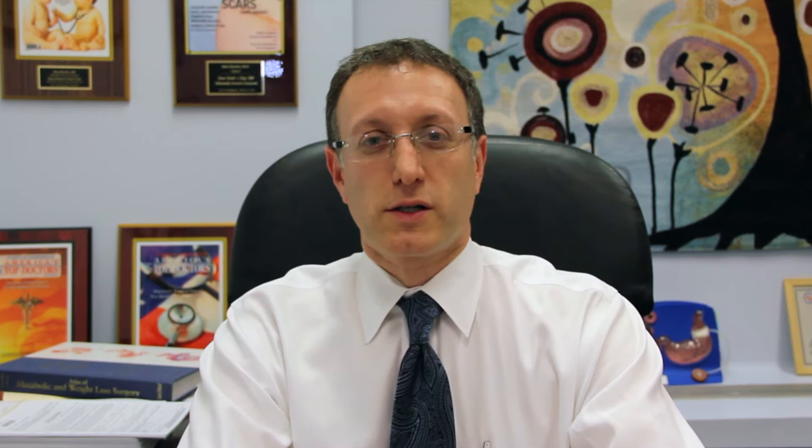During gastric bypass, five or six small incisions are made. The stomach is divided with a stapler into two parts. The intestine is also divided and one end hooked up to the small stomach pouch before the intestine is re-hooked to itself.